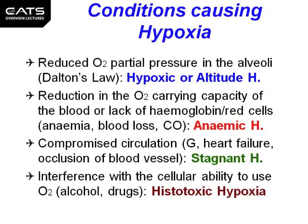Reduced oxygen partial pressure in the alveoli is known as hypoxic or altitude hypoxia. Reduction in the oxygen carrying capacity of the blood, or a lack of haemoglobin or red cells due to anaemia, blood loss, or carbon monoxide poisoning, is known as anaemic hypoxia. A compromised circulation from G-forces from aerobatic manoeuvres, heart failure, or occlusion of a blood vessel is known as stagnant hypoxia.